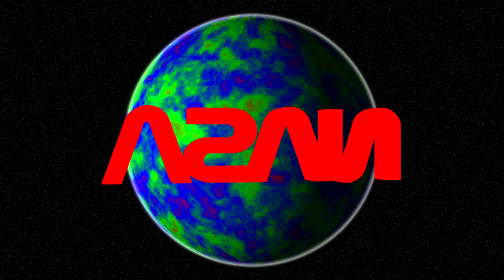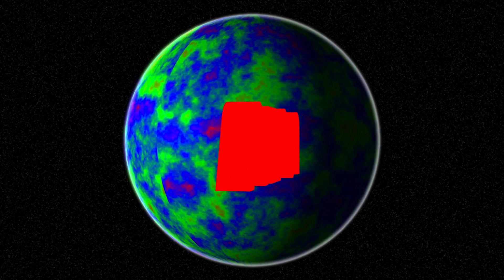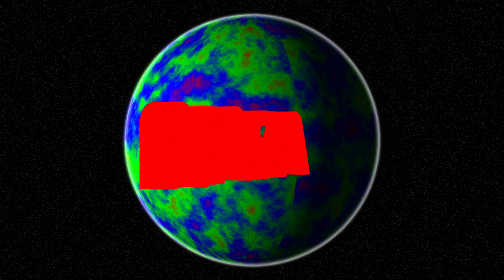NASA is always trying to expand its branches. By seeing new ideas every year, it will only help them improve their technology for the future.